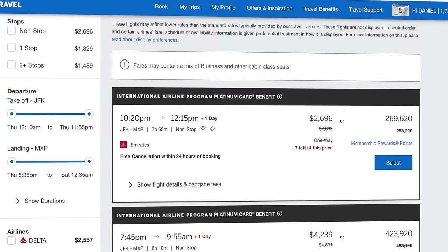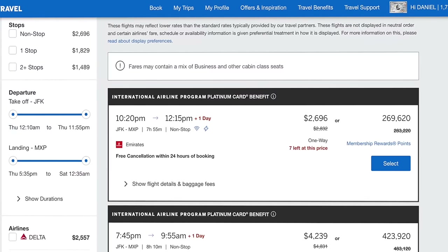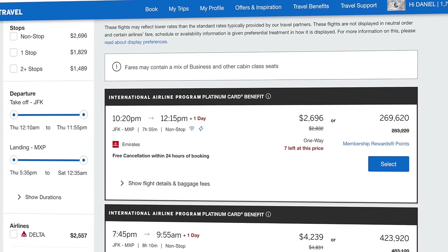Looking in the Amex travel portal, which most people think is okay, but really for expensive flights like this it's just bad value. American Express knocks off about $70 from the price because I have the Platinum Card, so it's $2,696 compared to $2,768 on the Emirates website. But the points price is just over 269,000 Amex points to book that business class flight, which only gives us around 1.03 cents per point — right around the typical one cent per point mark through their portal.